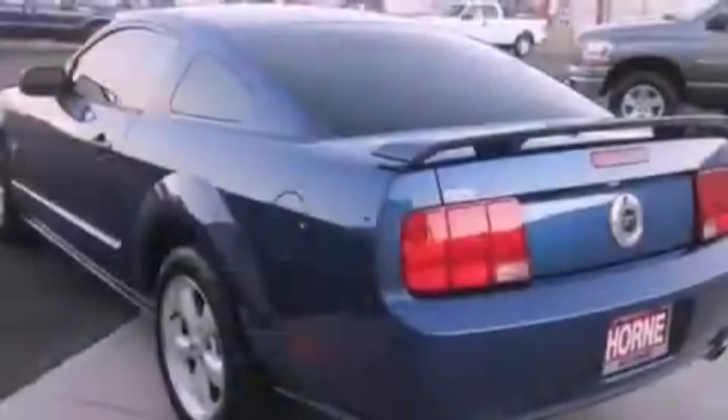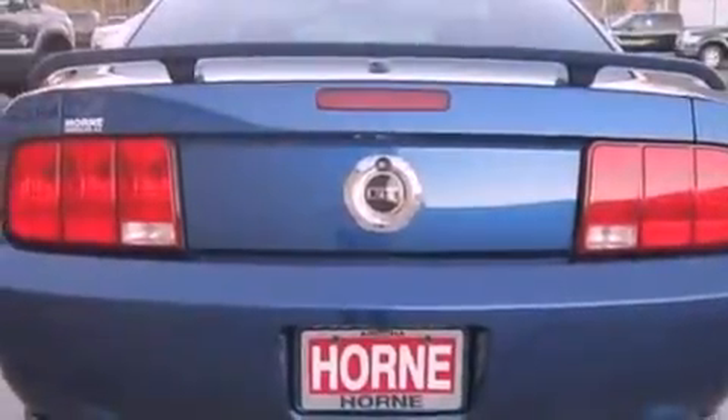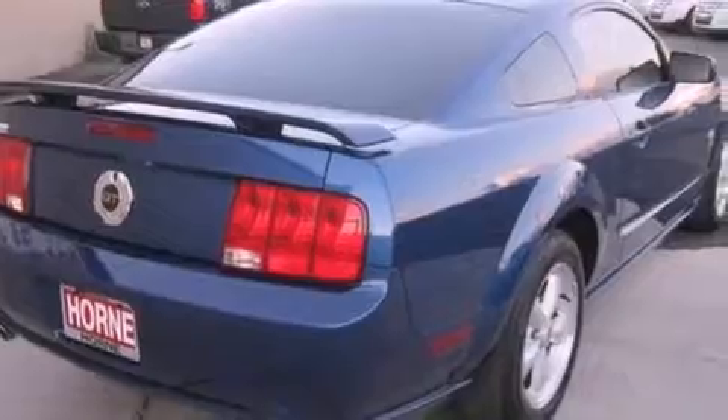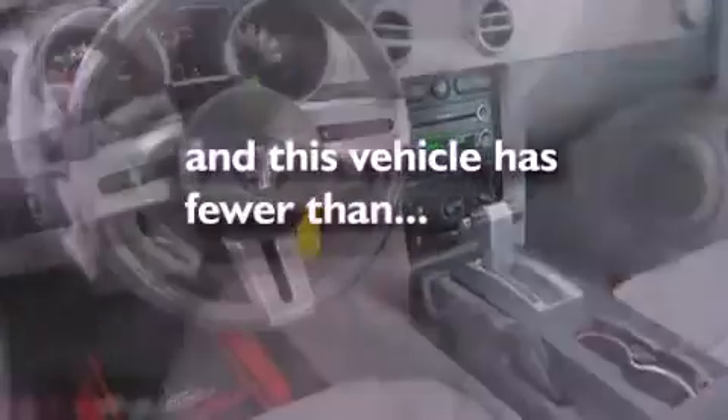Its top features include air conditioning, cruise control, full power accessories, a multi-link rear suspension, 17-inch wheels, a rear spoiler, an engine immobilizer theft deterrent system, a low tire pressure indicator, 12 volt power outlets, and this vehicle has less than 38,000 miles.